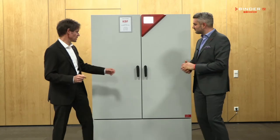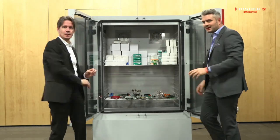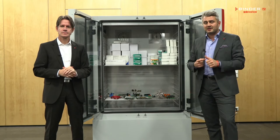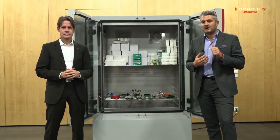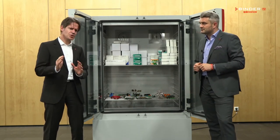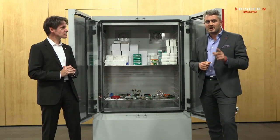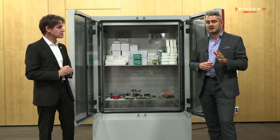Our customers have to worry about many things during their stability test studies: reliability, conformity, ICH guidelines, and the time pressure from their bosses. Therefore, our mission is to make the test studies as convenient as possible for our customers. This is why our climatic chamber complies to all the ICH guidelines.